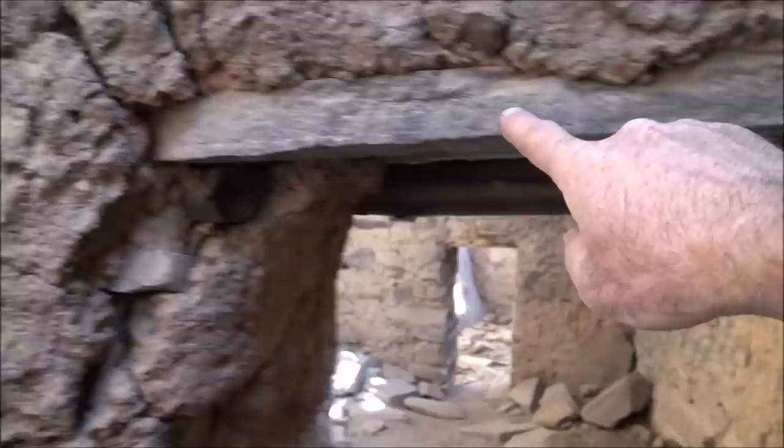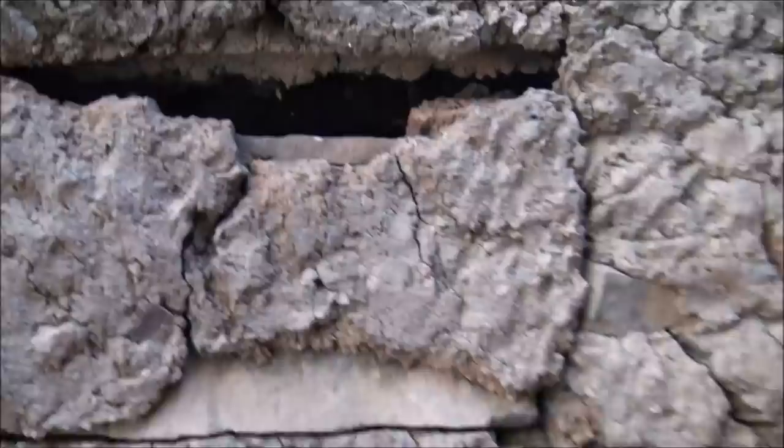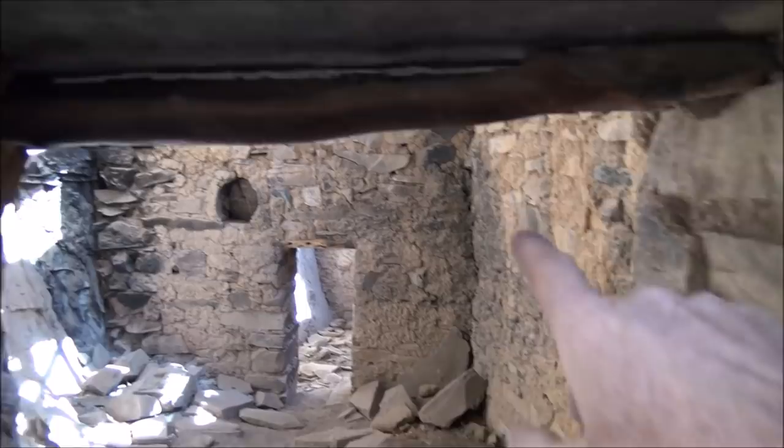You have a lintel here going across to support the rest of the wall there. I can see even the logs up inside there are burned.